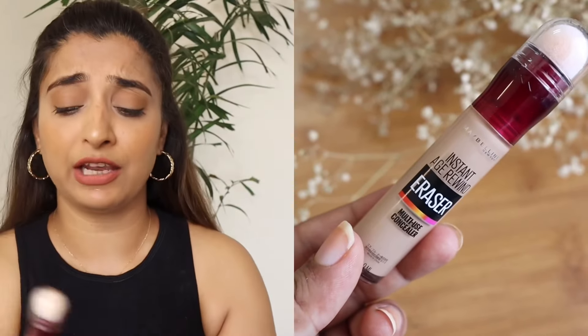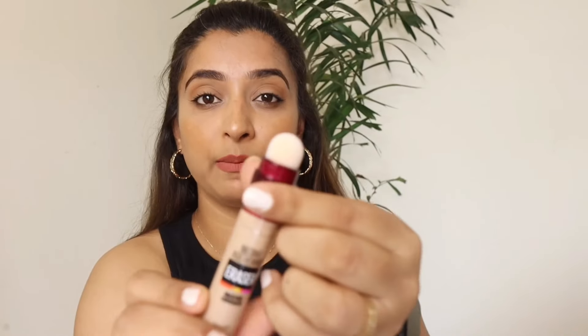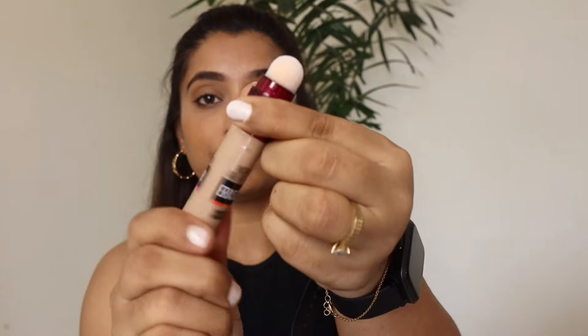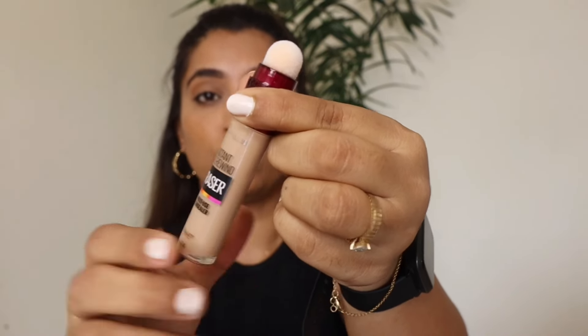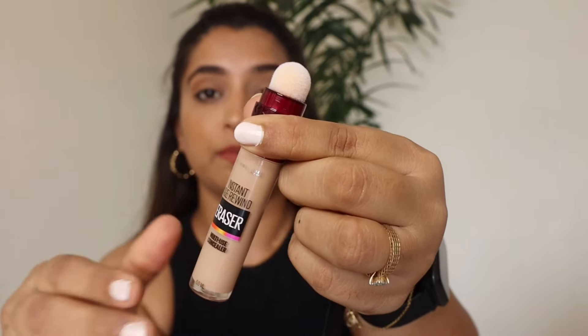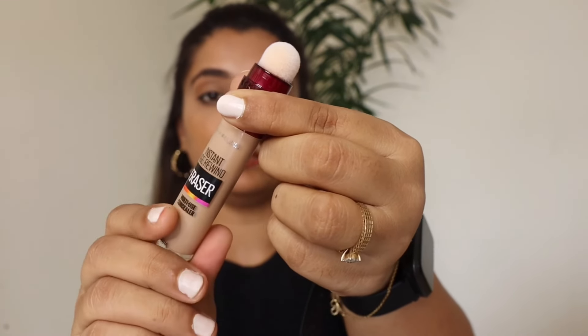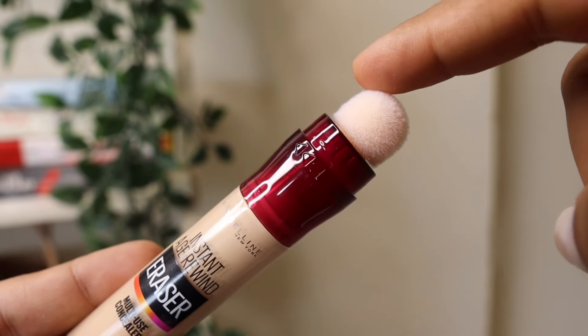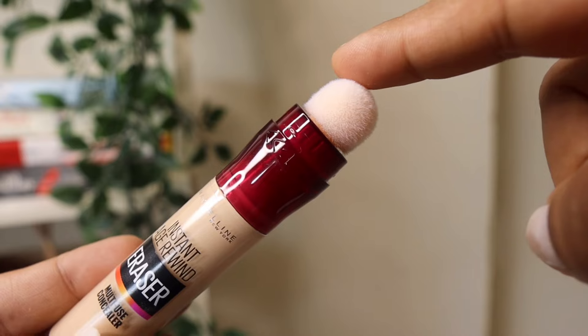The 9 shades perfectly fit Indian skin tones, so you can easily find one shade for yourself. I love the packaging — it's so beautiful and tiny! When you use it for the first time, you have to twist it — listen to that sound! After the first time, it's ready in just one click. I love the sound too. It comes with a cushion applicator which you can directly apply on your skin.